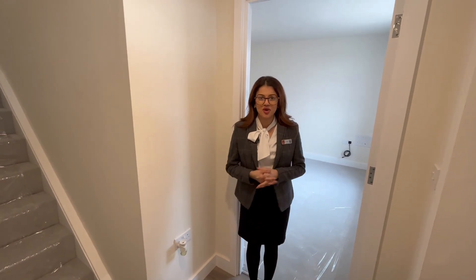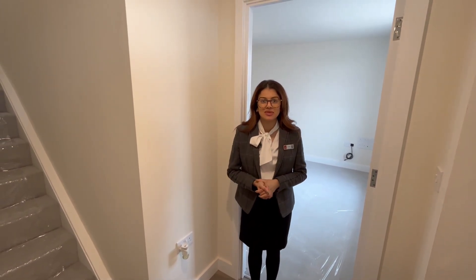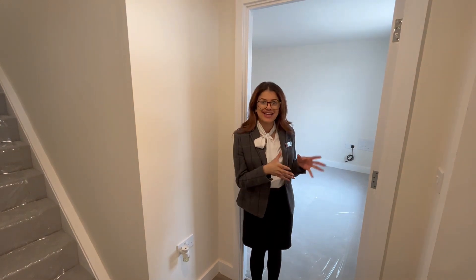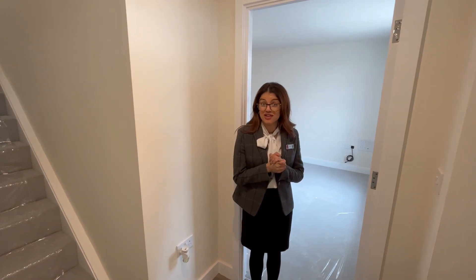Hello and welcome to the home tour of the Cossington three-bedroom semi-detached property. This home comes with a private driveway and a single detached garage, and I'm going to give you a tour.